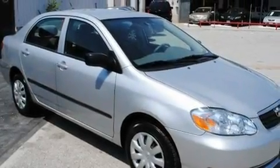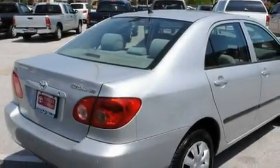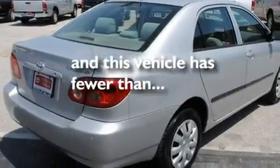Its top features include fold-down rear seats, cruise control, a rear window defroster, a CD player, a passenger side airbag, and a keyless entry system. This vehicle has fewer than 37,000 miles on the odometer.